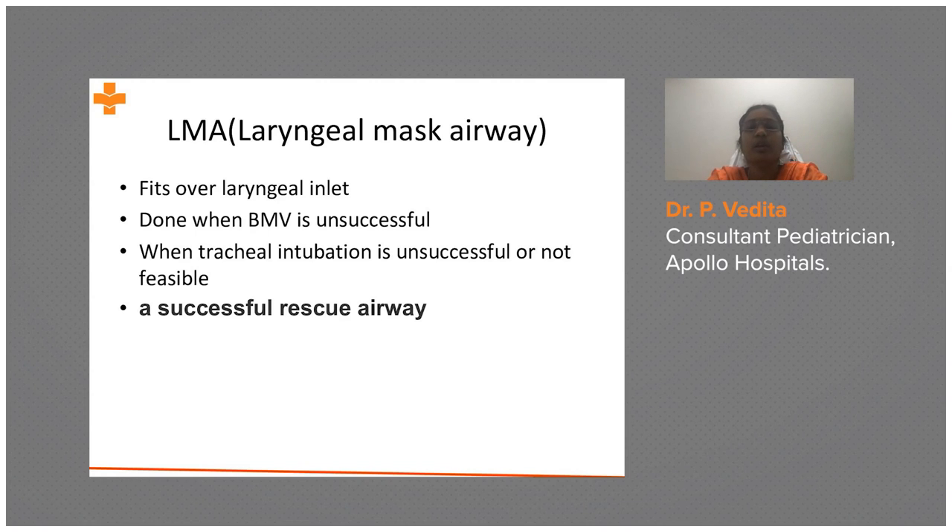If you are not able to secure an ET tube, we go for a laryngeal mask airway. This is a successful rescue airway when ET intubation is unsuccessful or not feasible, or when bag-mask ventilation is also unsuccessful.